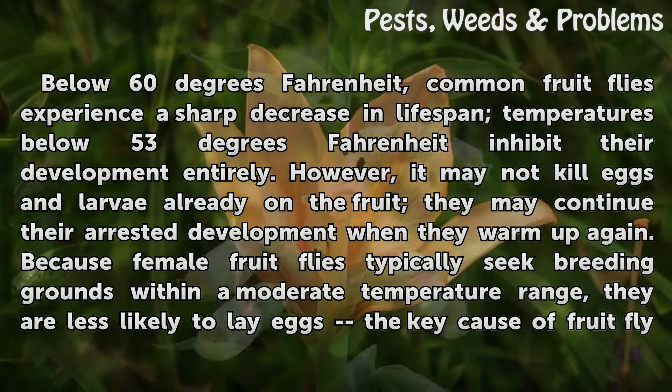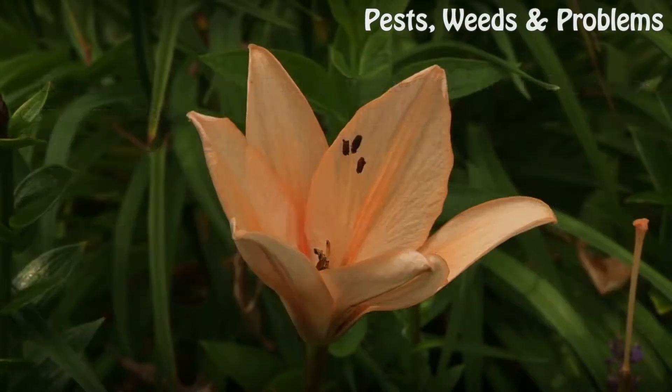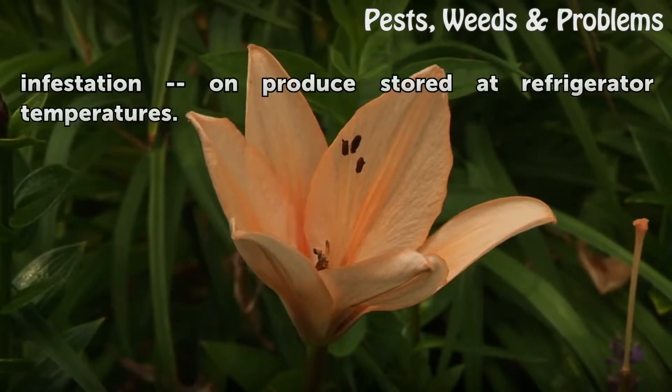Because female fruit flies typically seek breeding grounds within a moderate temperature range, they are less likely to lay eggs — the key cause of fruit fly infestation — on produce stored at refrigerator temperatures.